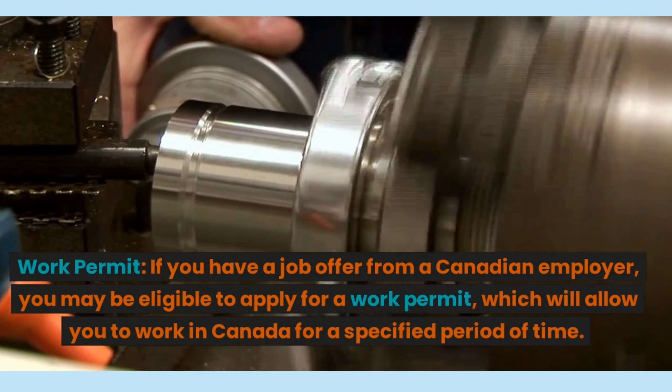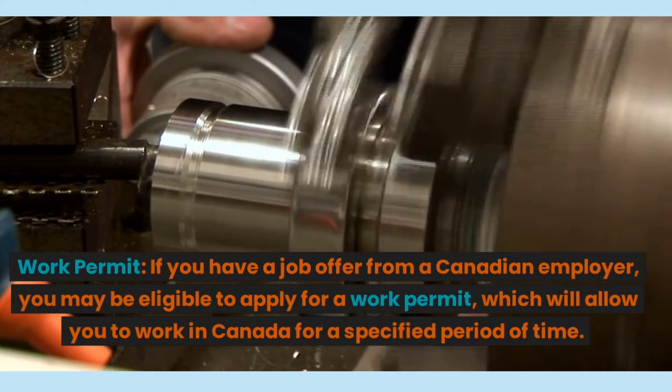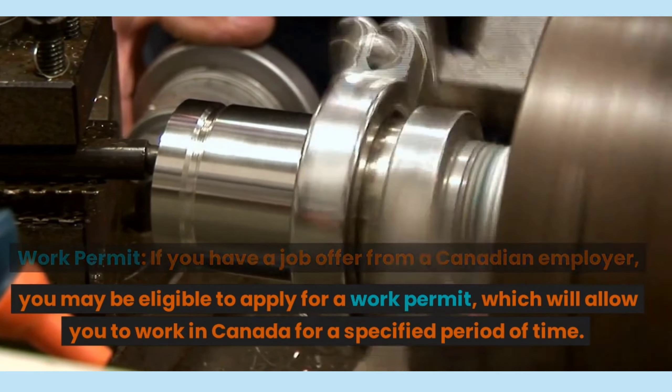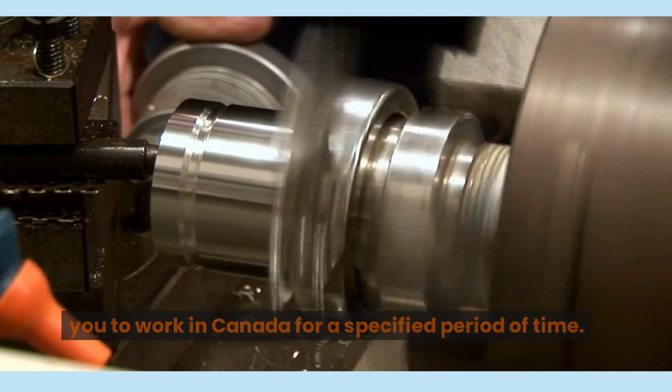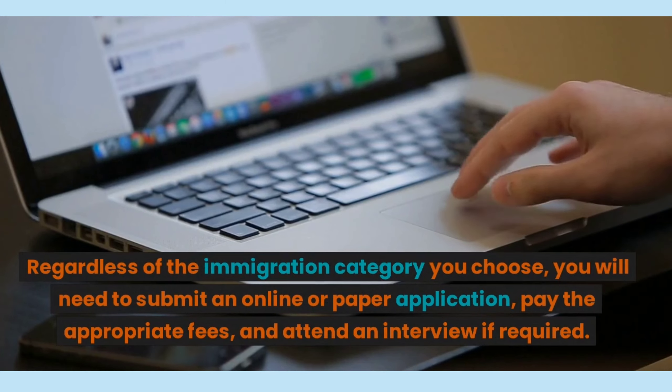Number 5, Work Permit. If you have a job offer from a Canadian employer, you may be eligible to apply for a work permit, which will allow you to work in Canada for a specified period of time.